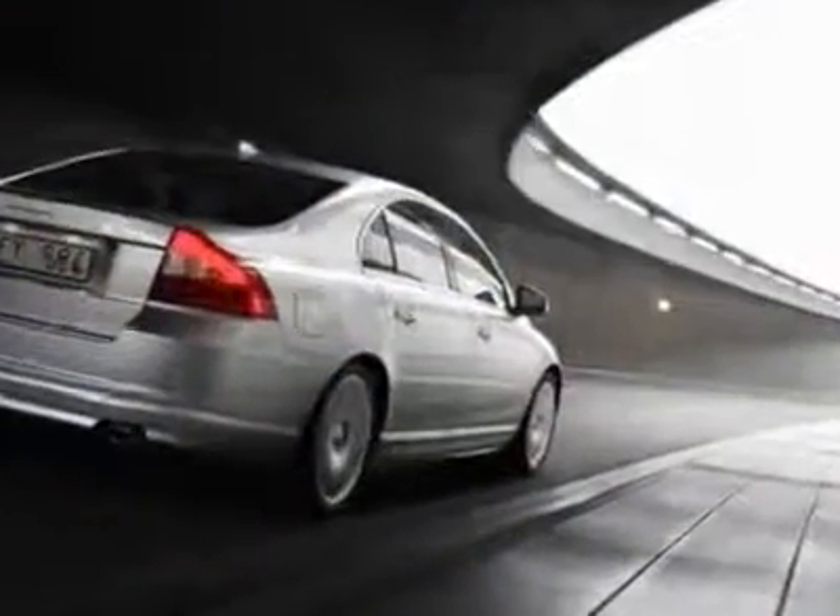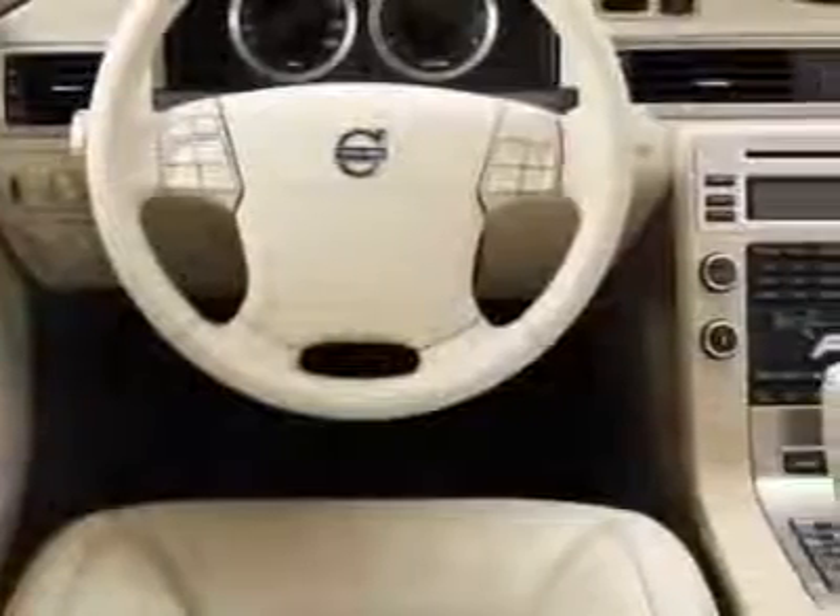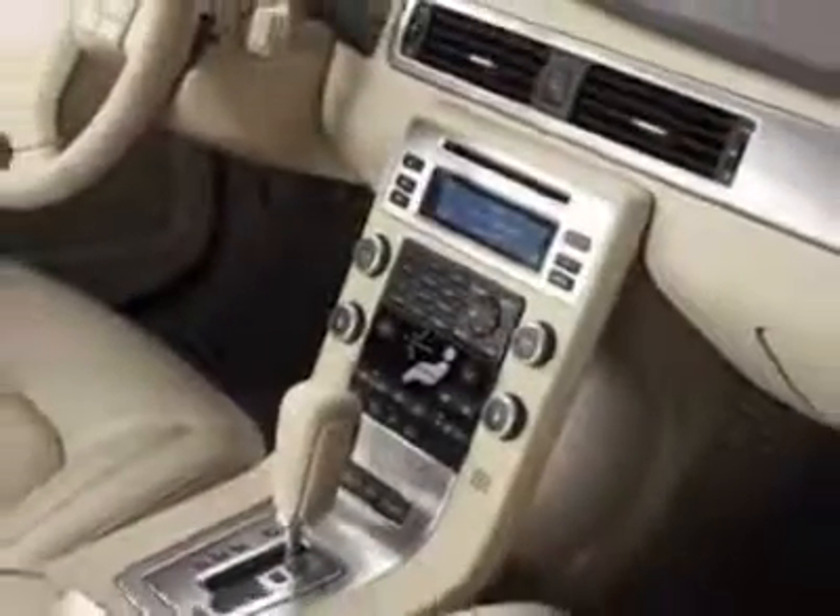It has an automatic transmission. Additional options for this vehicle include power locks, AM-FM stereo, cruise control, and passenger airbag.